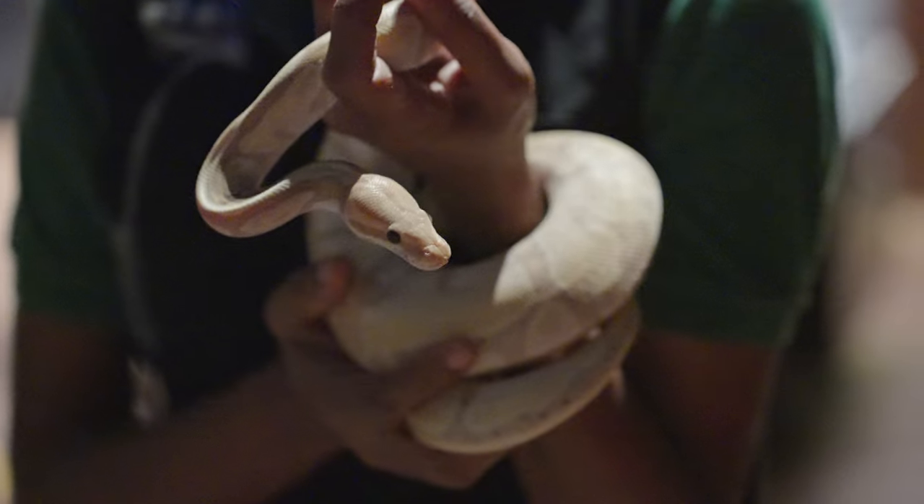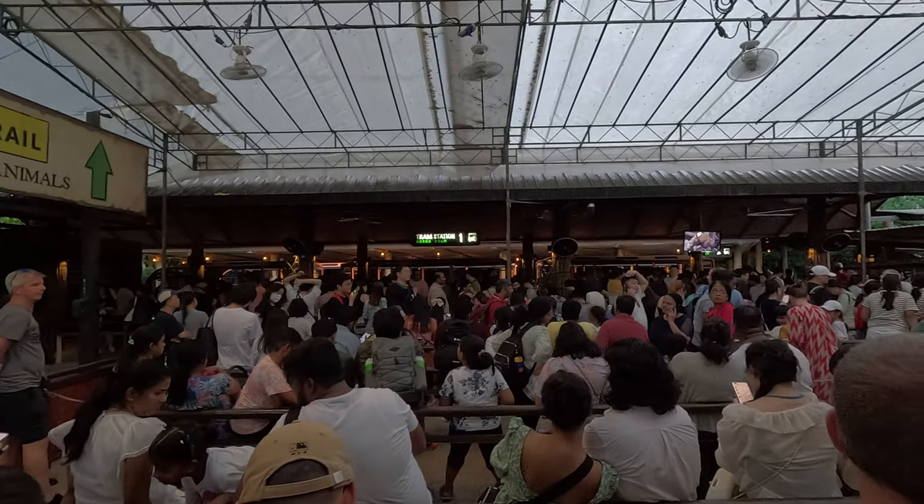Hello adventurers! In this video, I'll be sharing with you the best night safari itinerary. If you don't want to waste time queuing and want to see all of the animals, this itinerary is perfect for you. Let's begin!